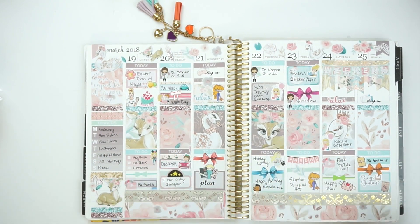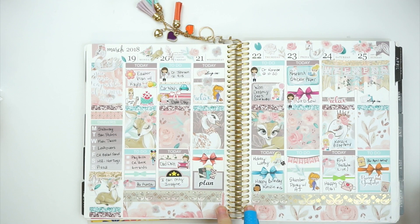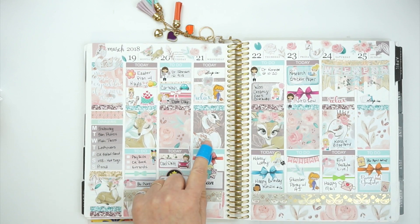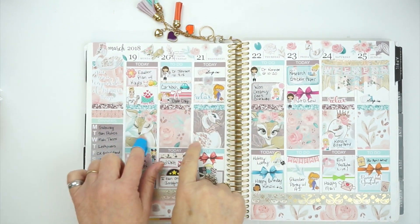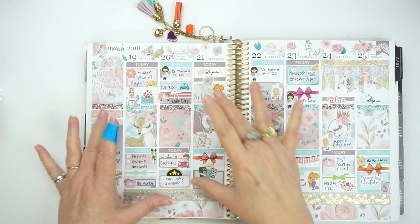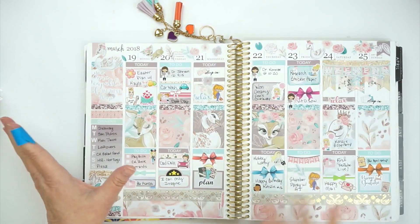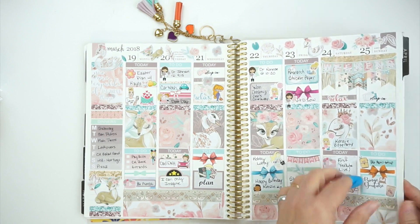This kit — I'm almost positive it's from Little Miss Papery, yes, I can feel the paper. I used all the full boxes here and left both columns open to do what I wanted. It turned out okay.